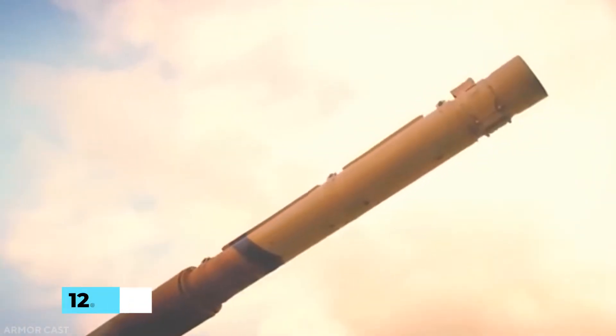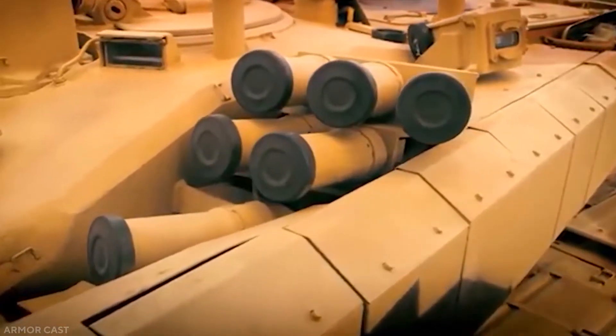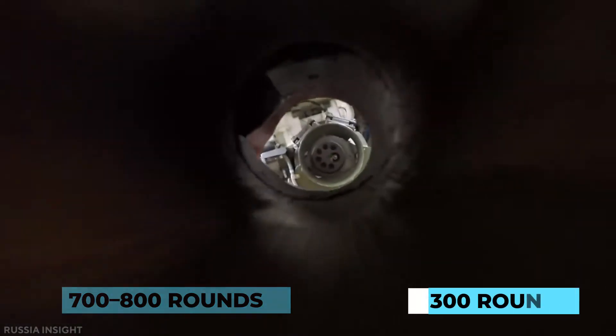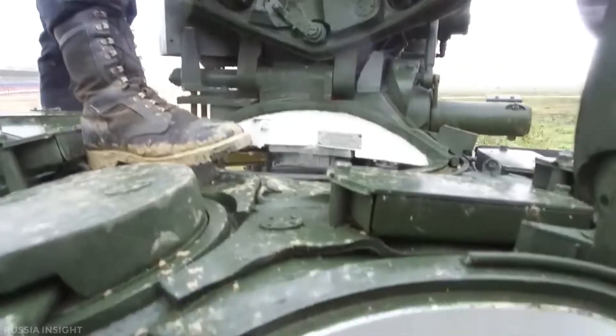The commander can operate the NSV 12.7mm remotely-controlled heavy machine gun from within the tank. It has a range of 2km and a cyclic rate of fire of 700 to 800 rounds per minute, with 300 rounds. The PKMT 7.62mm coaxial machine gun weighs roughly 10.5kg, with the ammunition box weighing an extra 9.5kg and carrying 250 rounds.